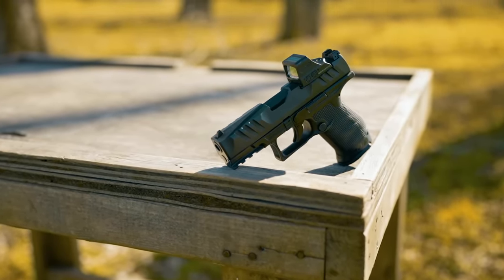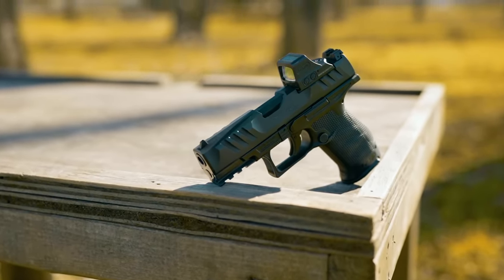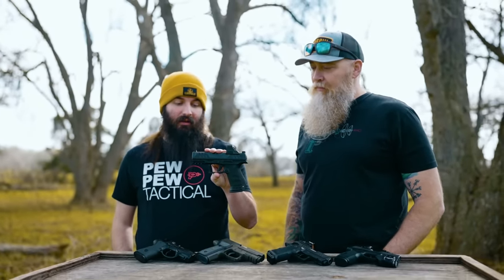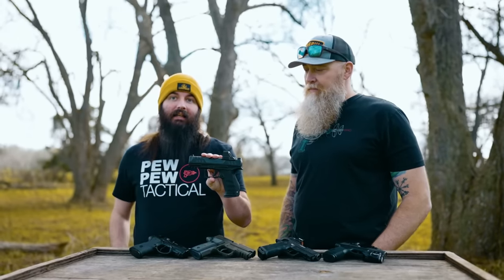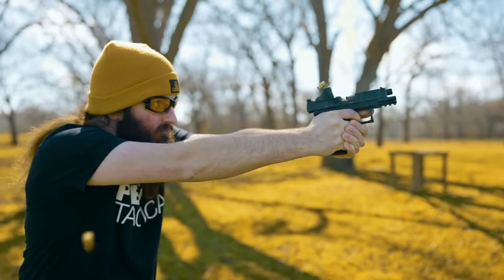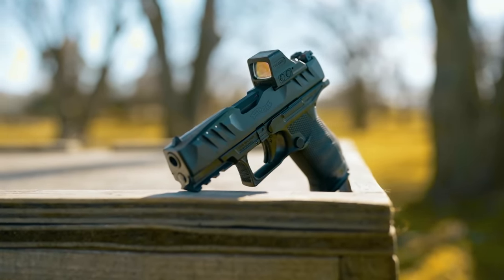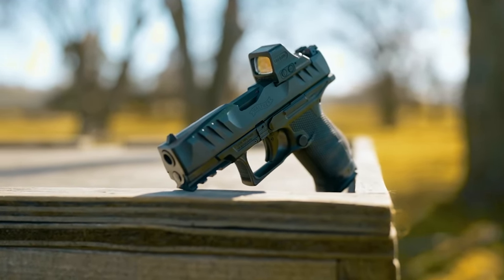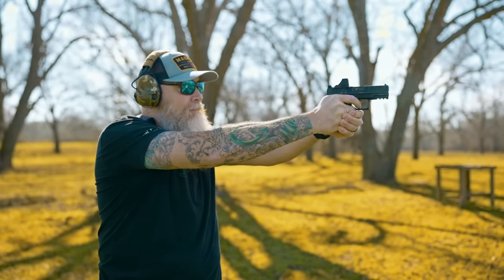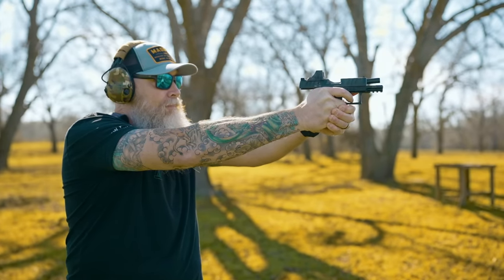Speaking on the lockback real quick — that is really common for people with big hands, but on the flip side, it's really easy to hit, which I do like. So when you want to drop the slide, it's right there. This thing has amazing ergonomics, a great trigger. I get insane accuracy out of this gun. When I'm doing slow fire with the red dot, I can hold a three-inch group at 25 yards. Between us we have five PDPs, and we've had great reliability. They're just awesome guns, especially for around 550 bucks.